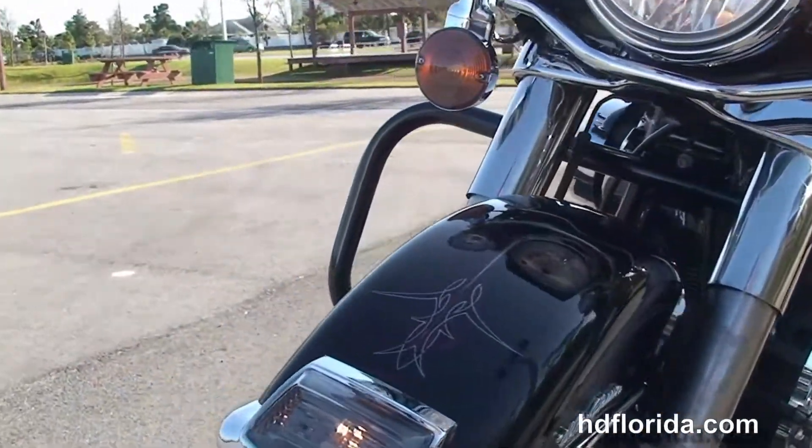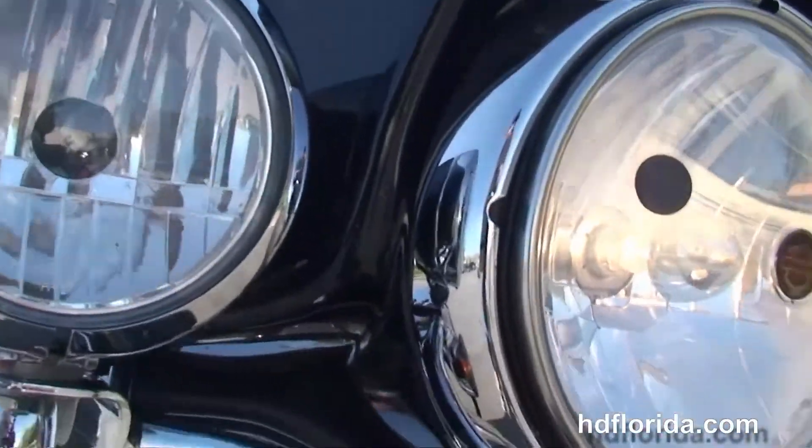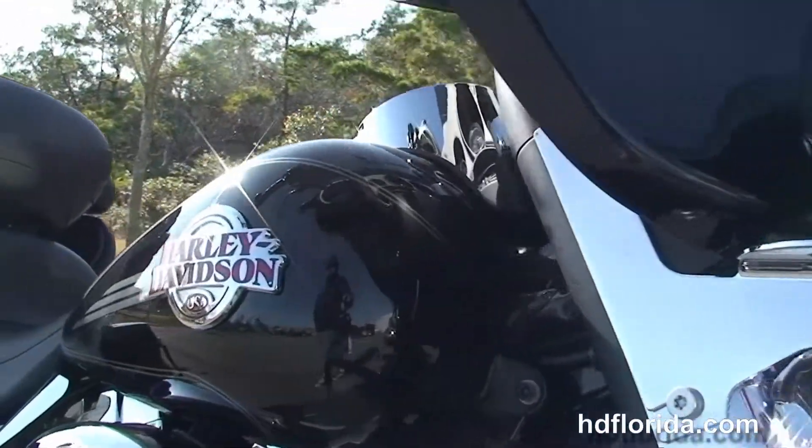Out front here we've got the upgraded Harley Davidson windshield. Let's give this bike a quick listen. Gorgeous set of pinstriping on this bike.